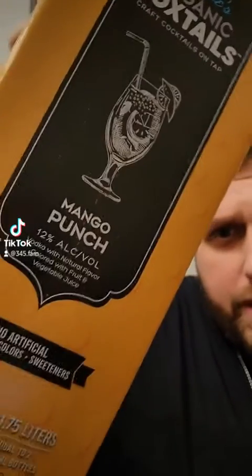We have Drake's Organic Boxtails Cocktails Ready to Go Mango Punch. It is 12% alcohol. It is a vodka with natural fruit juice, blah blah blah — it's fruity vodka. Let's find out.